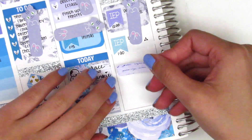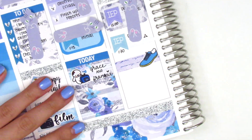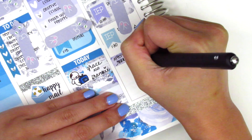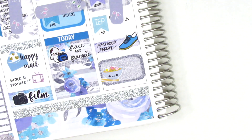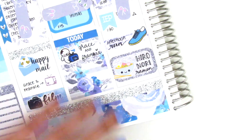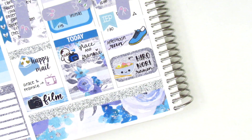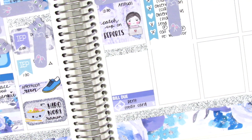For Wednesday, I put down a washi strip and used a shoe sticker from Planning in Mint to mark that I went on an afternoon run — very proud of myself. Underneath that, I used the silver half box I had taken out earlier and covered what was written on it with a noodle sticker from A Happy Blue Tree, because we got ramen that night.